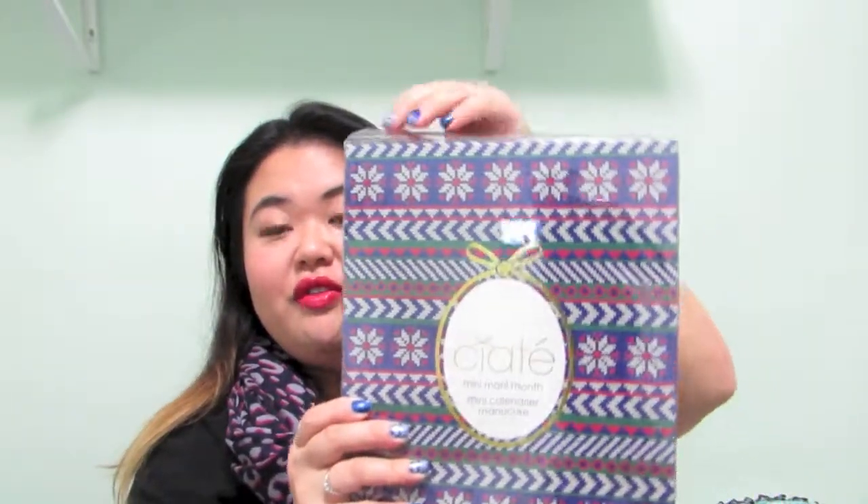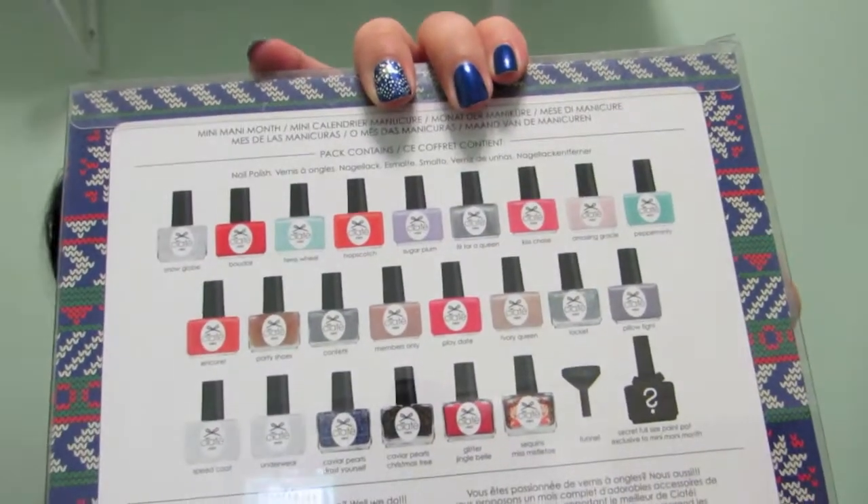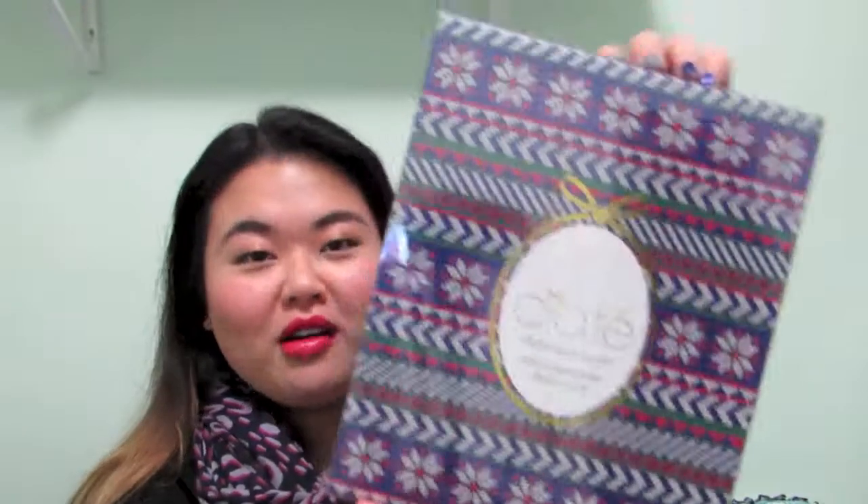The first thing I'll show you is the Ciate Mini Manny Month, which is like an advent calendar for Christmas with all mini nail polishes. In the back you can see what you get. I got this on sale for around $40 from The Bay. I picked it up because who doesn't want a whole bunch of nail polishes, and I hadn't tried Ciate before so I thought this would be a great welcome.